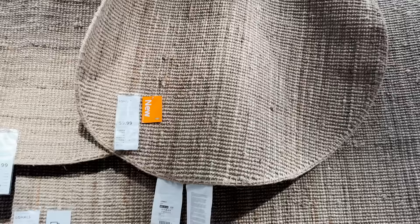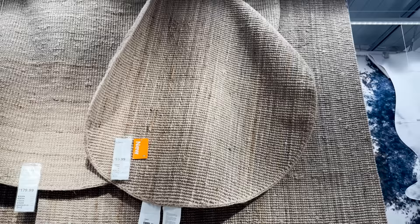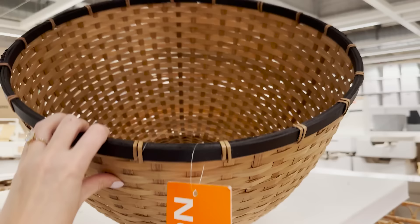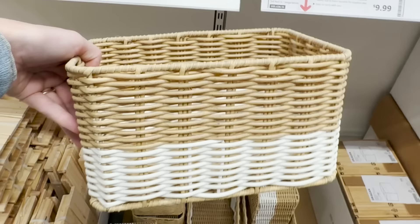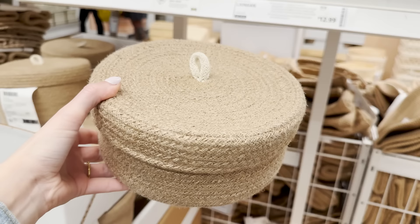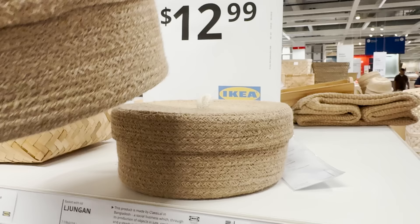They also have a new size in my favorite Low Halls jute rug — now available in a smaller round option that would be perfect for an entryway. I love when I see new baskets here. There's a huge basket selection at Ikea — I'm picking up some small baskets that would be great for organizing drawers, and these round baskets with lids that are stackable and perfect for bathrooms, entryways, and kitchens.